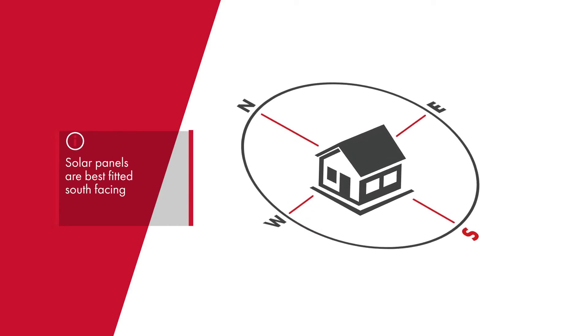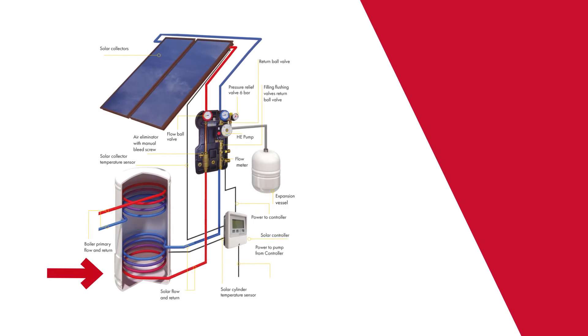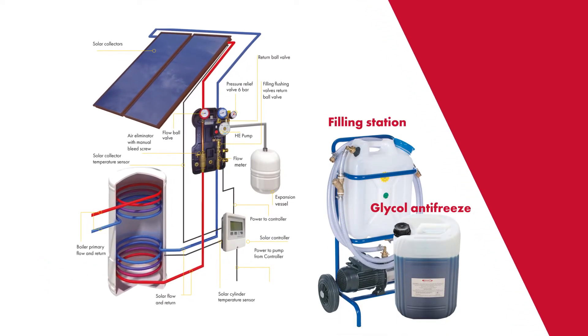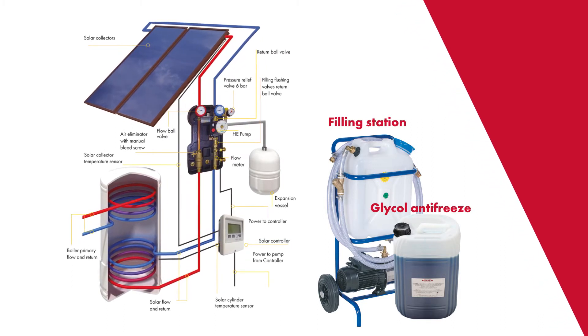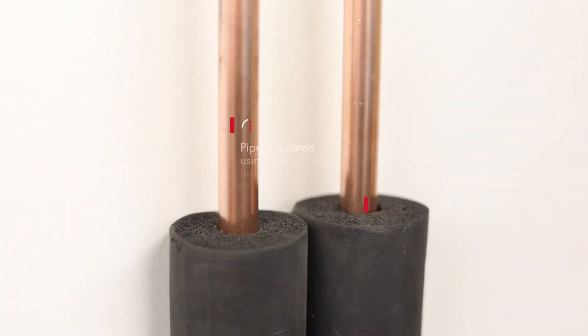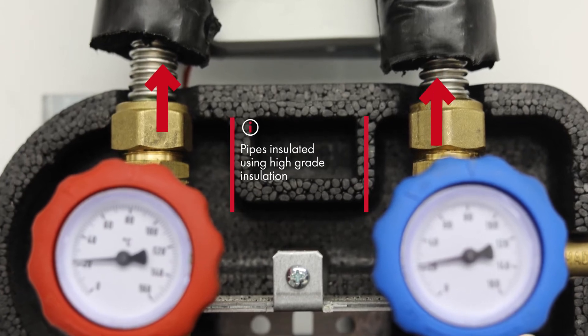The solar thermal panels are best fitted on a south-facing aspect of the roof and are generally connected to a dual coil solar cylinder. The solar pipework is filled with glycol antifreeze to protect the external elements in sub-zero conditions. This copper or stainless steel pipework is insulated with a high-grade insulation to ensure efficiency.